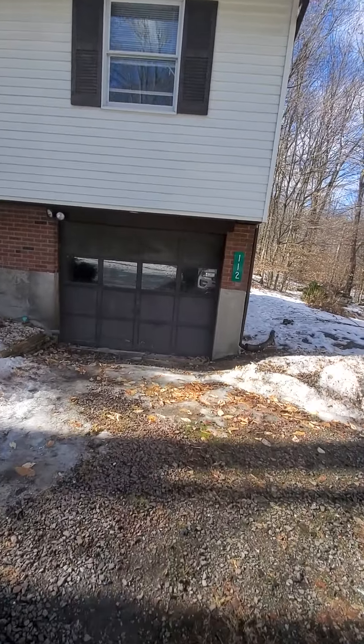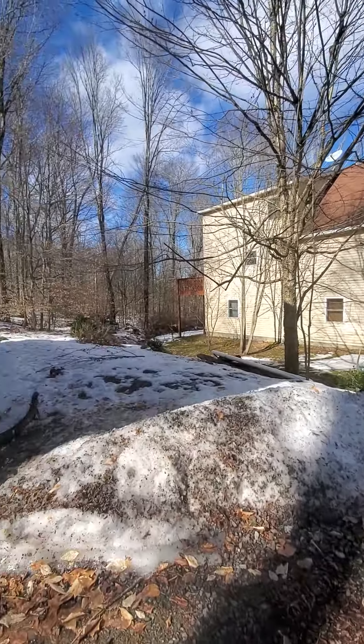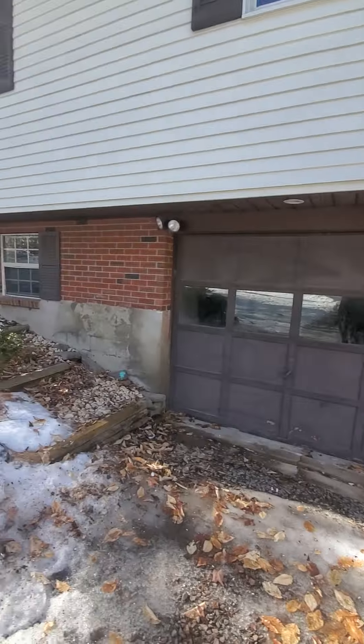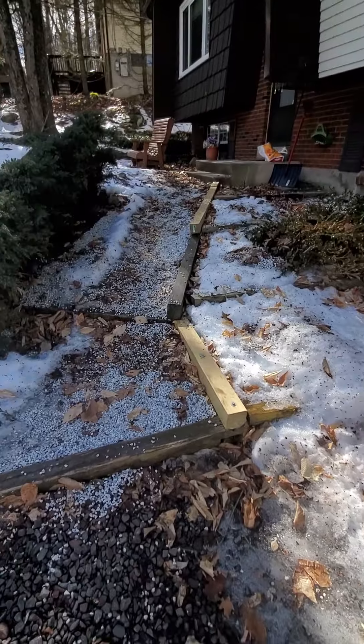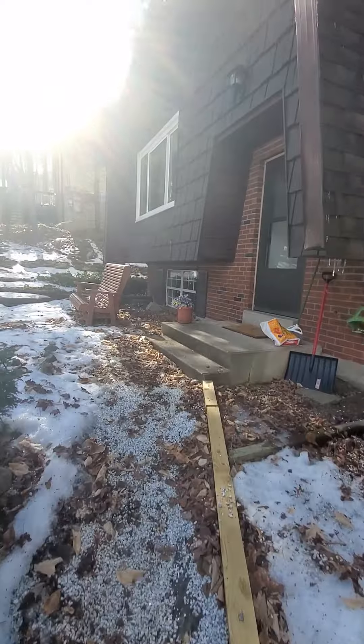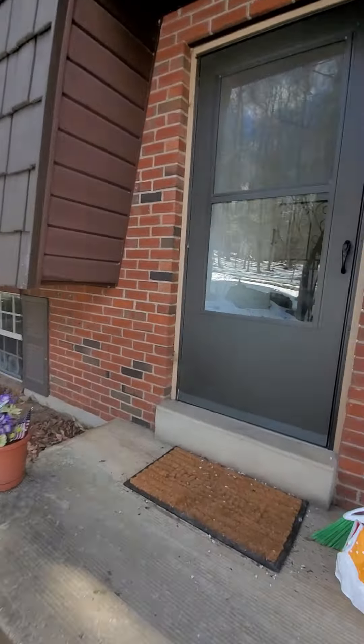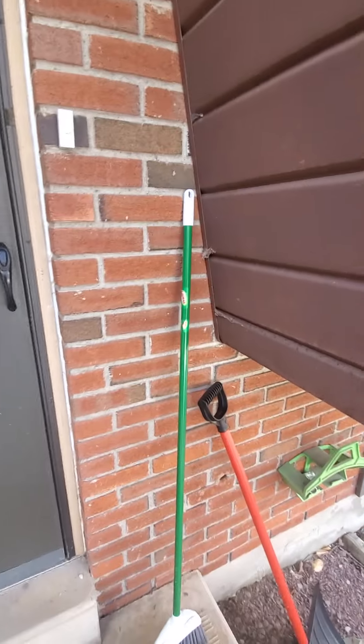Drive up to the garage. There's the house next door.